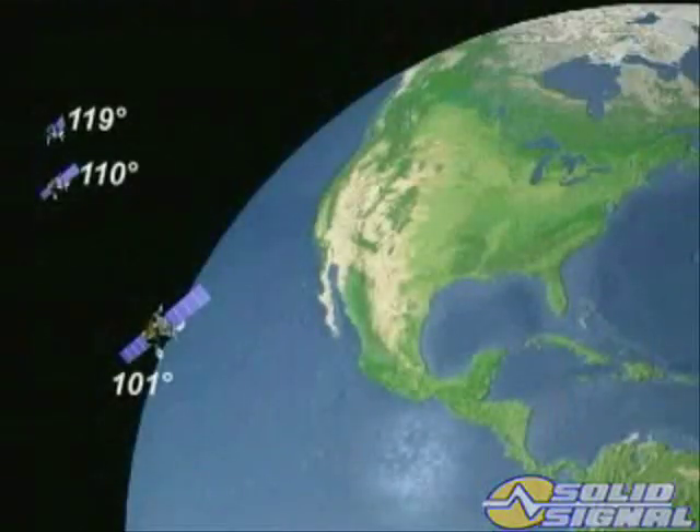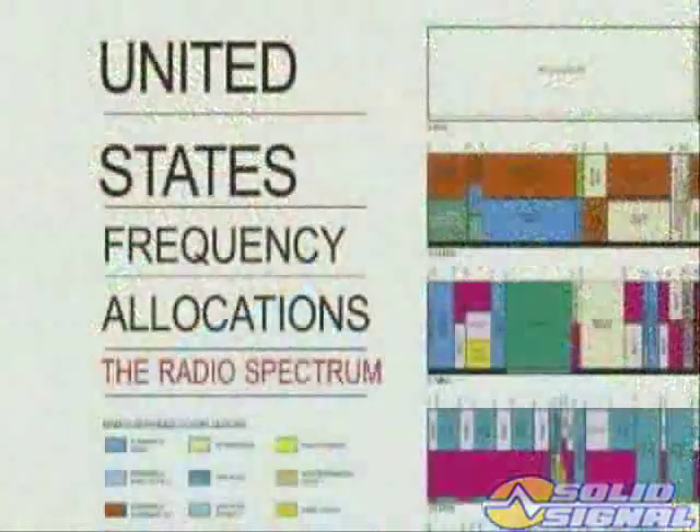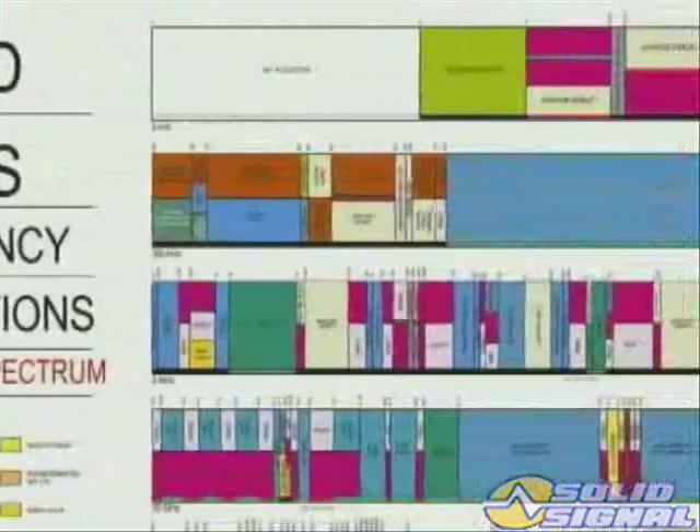By 2007, DirecTV will have four new KA band satellites in orbit. Two will be located at 99 degrees, and the other two at 103 degrees west longitude. You might be asking yourself, what is KU and KA band?